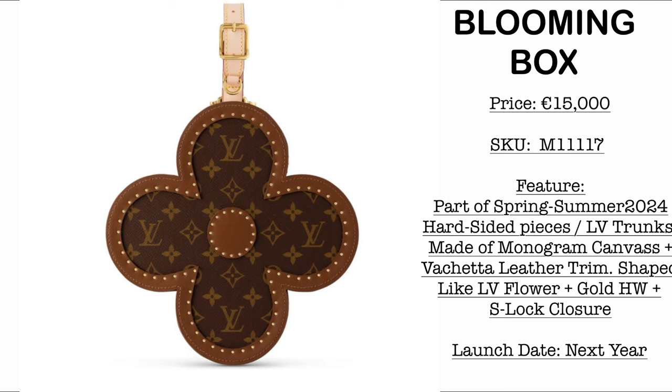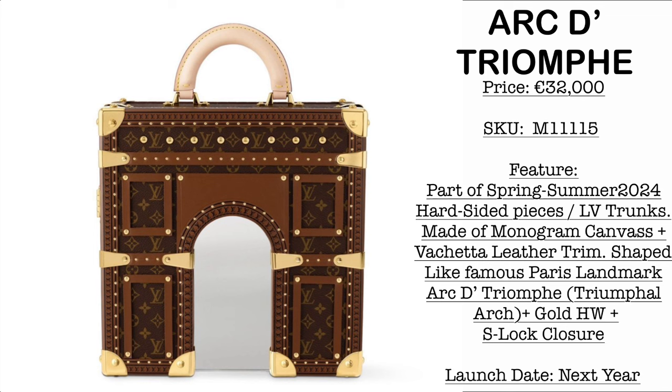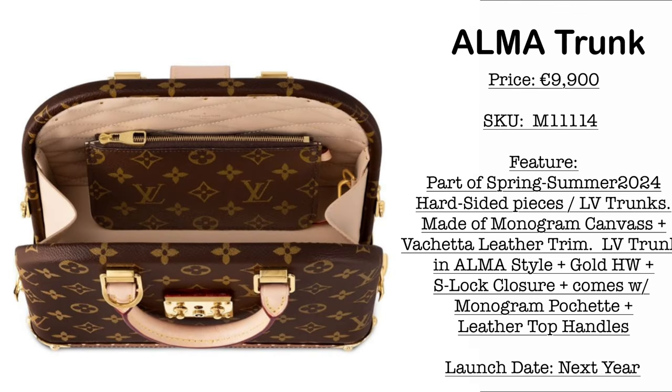For trunk collectors, first we have the Blooming Box priced at €15,000 — it's very unique and opens in a beautiful way, making it a stunning display piece at home. Then we have the Arc de Triomphe priced at €32,000, part of the Spring/Summer 2024 hard-sided LV trunk collection. The main material is monogram canvas with vachetta leather trims, shaped like the famous Paris landmark. Finally, the V Alma trunk is priced at €9,900, made of monogram canvas with vachetta leather trim, and comes with a V pochette inside — cute enough to carry to parties.